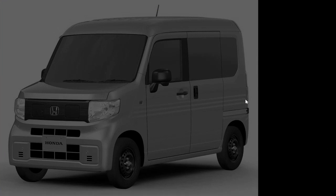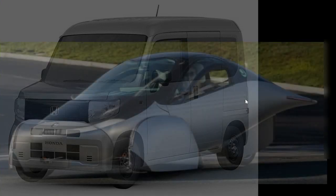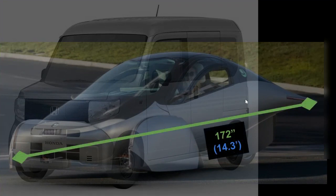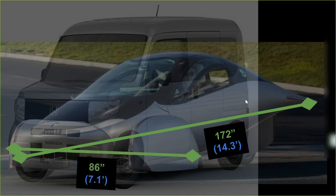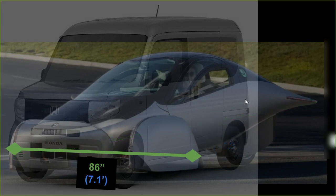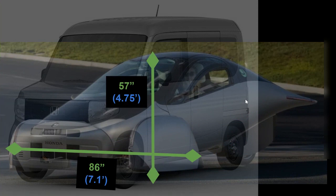To better understand the size of this vehicle in comparison to the Aptera, here's an overlay of the approximate size difference. The Aptera is more than 14 feet long. The width is the biggest difference, where the Aptera is more than 7 feet wide and the N-Van is less than 5 feet wide. The height of the Aptera is much shorter than the van, at less than 5 feet.